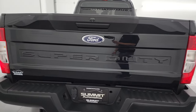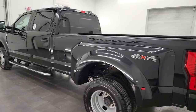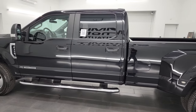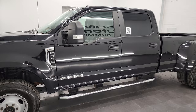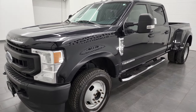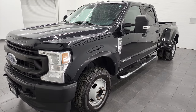I am here at Summit Automotive in Fond du Lac, Wisconsin — your new and used heavy duty truck headquarters. This 2020 Ford F-350 has the 6.7 liter Power Stroke diesel engine, puts out 1,050 foot-pounds of torque and 475 horsepower, paired up with the 10-speed automatic transmission.